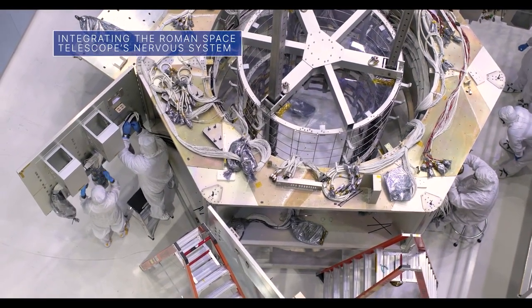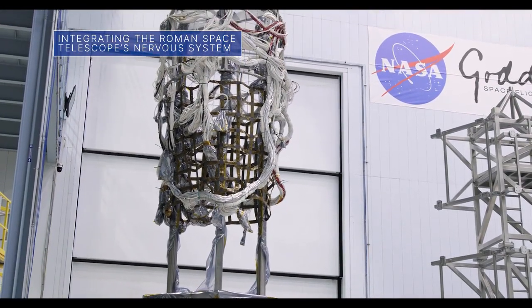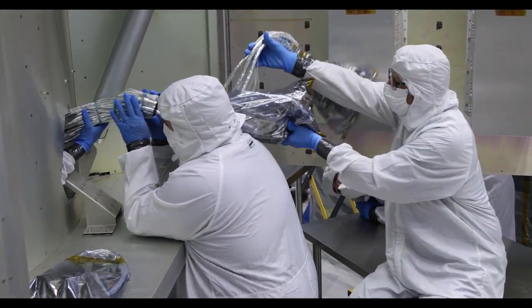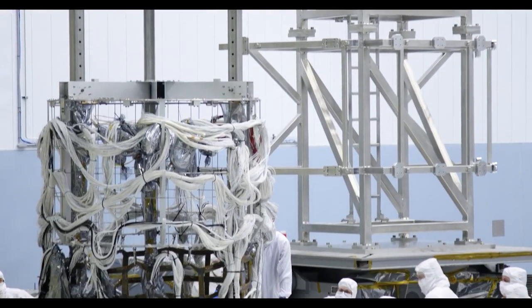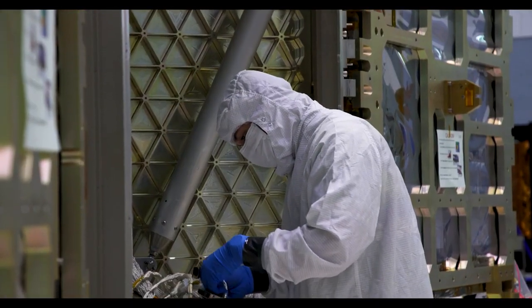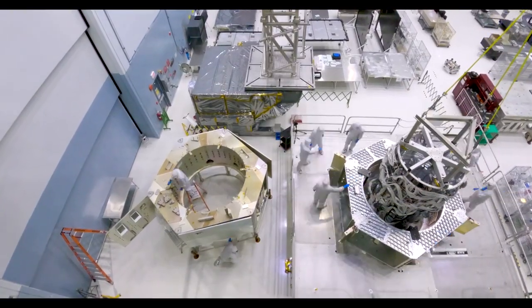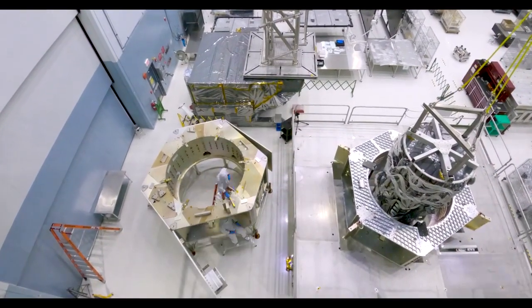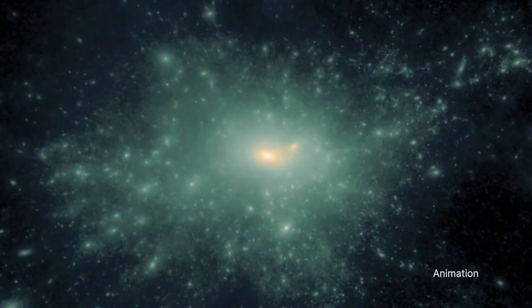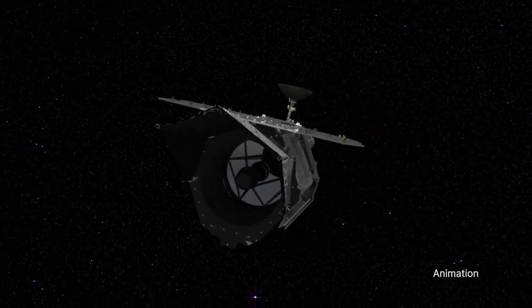The Nancy Grace Roman Space Telescope team has begun integrating and testing the spacecraft's harness, the electrical cabling that functions as the telescope's nervous system. The harness provides power and commands to Roman's instruments, enables different parts of the telescope to communicate with one another, and helps the central computer monitor the telescope's functions. Roman will survey billions of cosmic objects and help untangle mysteries like dark energy following its launch by May 2027.